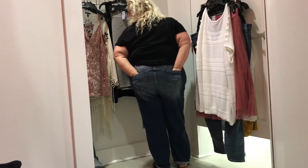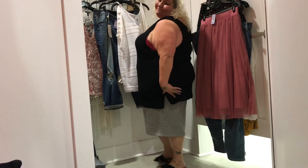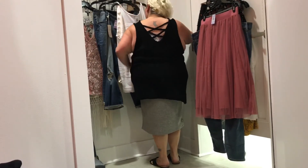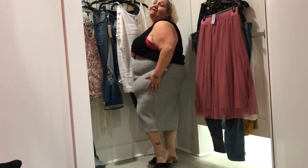Lace up back V-neck tank top — $42.90, wearing it in a 4X. Key features: V-neck, cutout V-back, and lace-up ties. This feels like a sweater on me — it's heavy and big. You'll have to size down if you decide to buy this. I'm going to pass on this one.